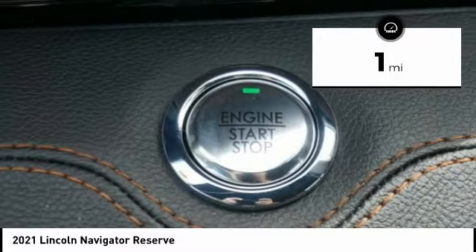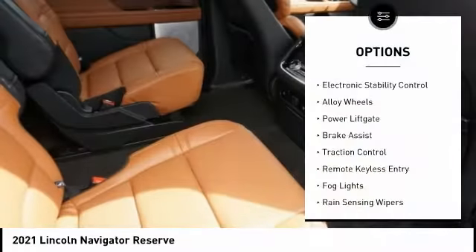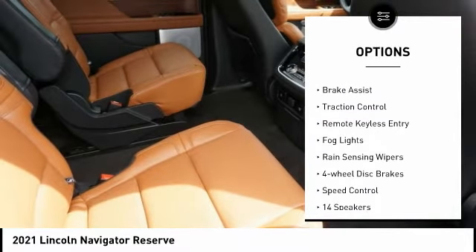This vehicle has less than 100 miles. Here are some of this vehicle's great options: electronic stability control, alloy wheels, power lift gate, brake assist, traction control, remote keyless entry, fog lights, rain sensing wipers, four-wheel disc brakes, and speed control.